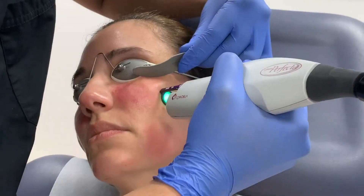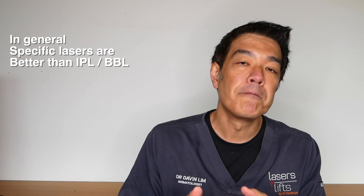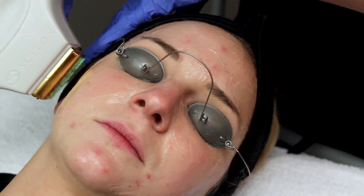Another time when we use BBL is if you are recalcitrant — in other words, non-responsive to lasers. For example, when we're talking about redness and rosacea, most people will benefit from vascular lasers over BBL. But sometimes five to ten percent of rosacea patients seem to do well with BBL. Why is that so? We don't quite understand.